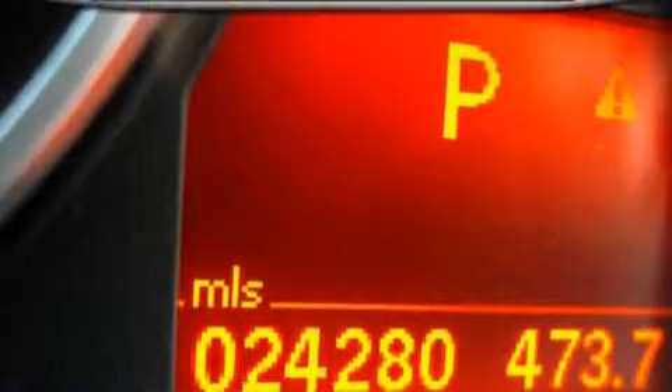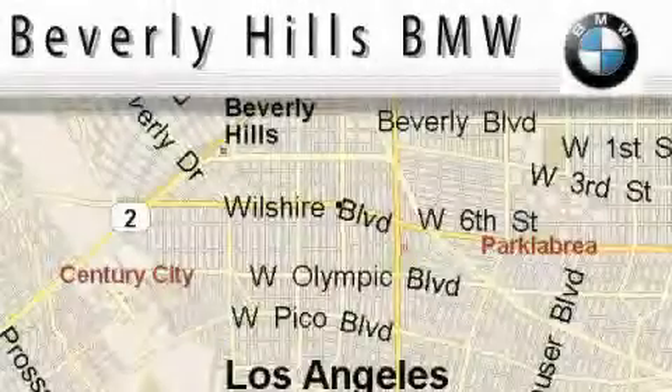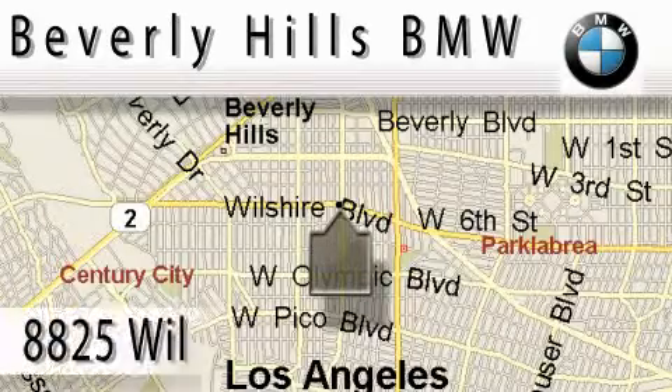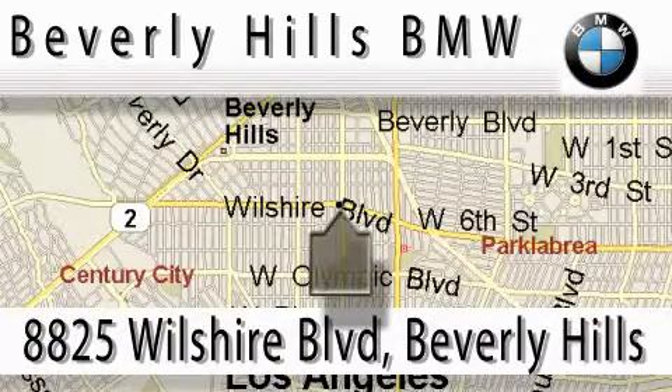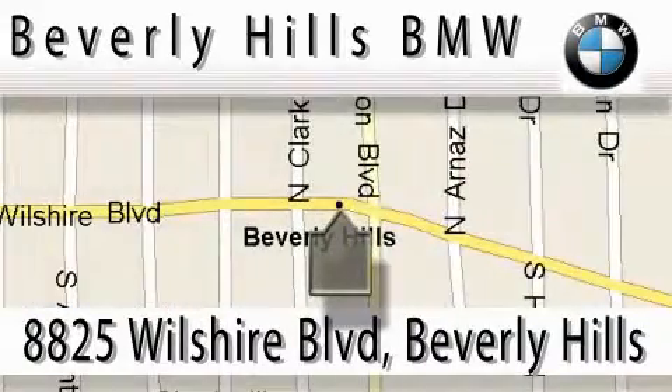Stop by today and test drive this car for yourself. Beverly Hills BMW is located at 8825 Wilshire Boulevard in Beverly Hills. Our main objective is to make your experience at our dealership a satisfying one, whether it's for sales or service.